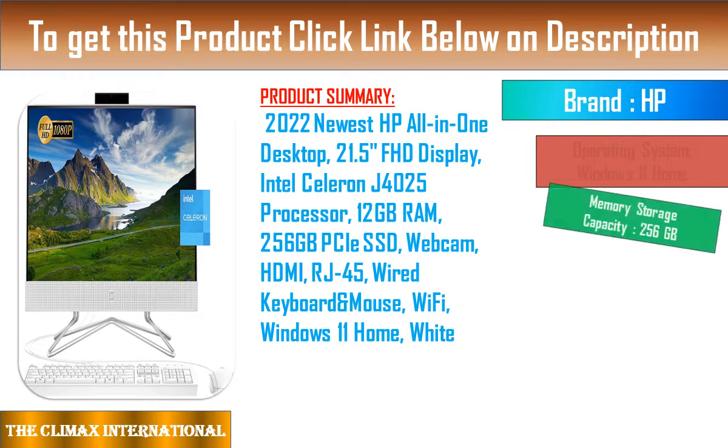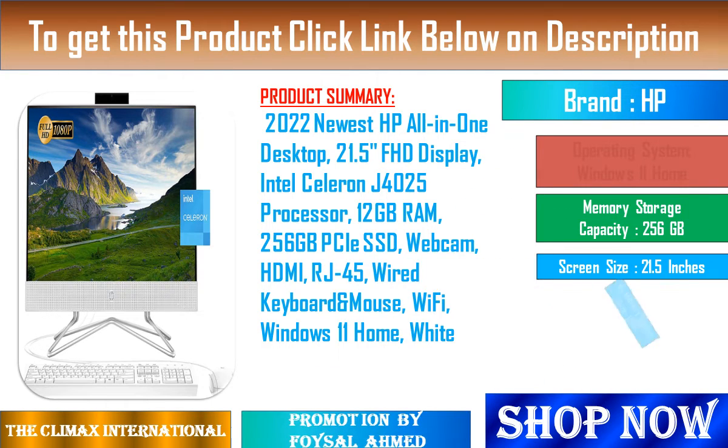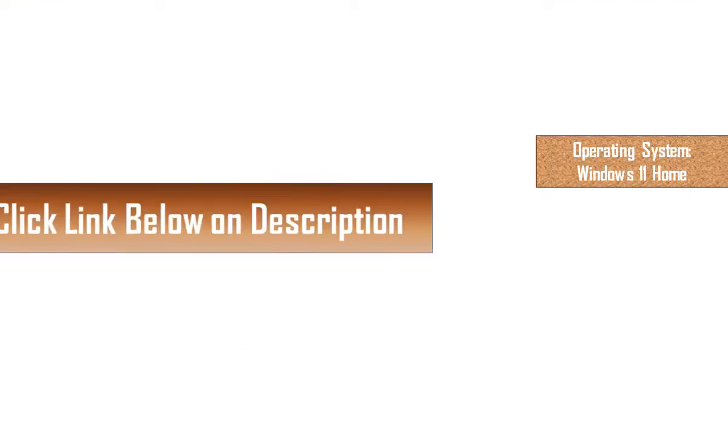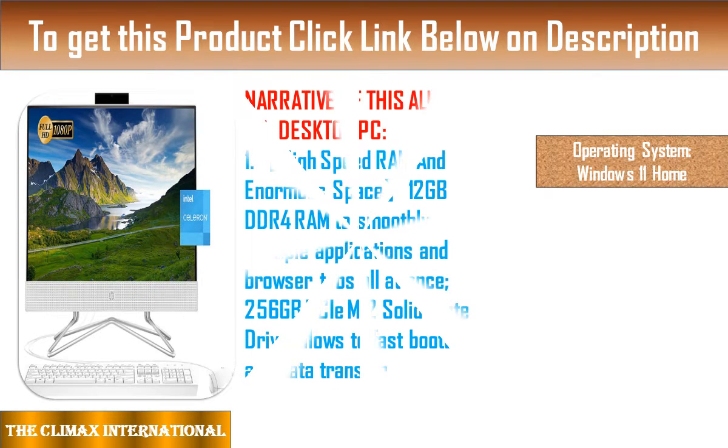Key specifications: 27-inch QHD Touch Display, Intel Core i7-10700T processor, 16GB RAM, 1TB HDD, 512GB SSD, and Windows 11.